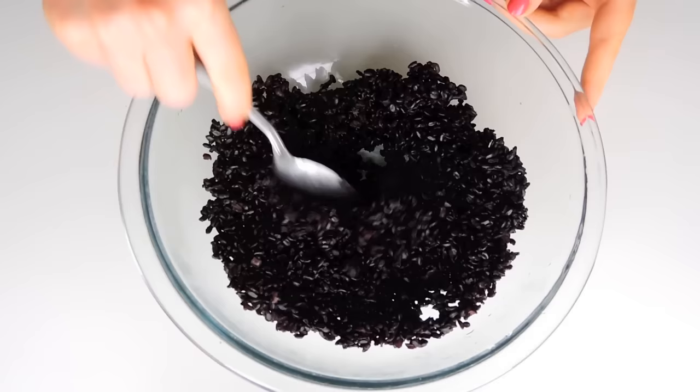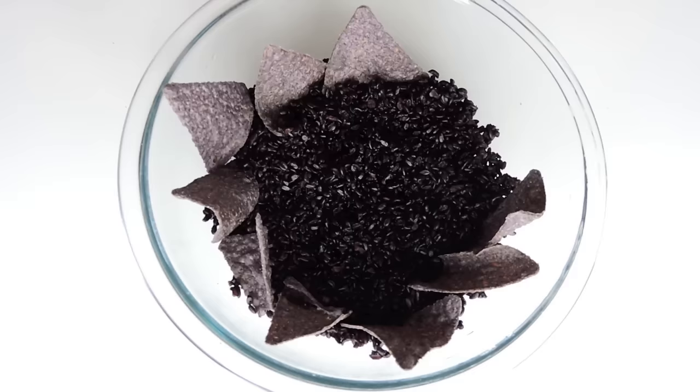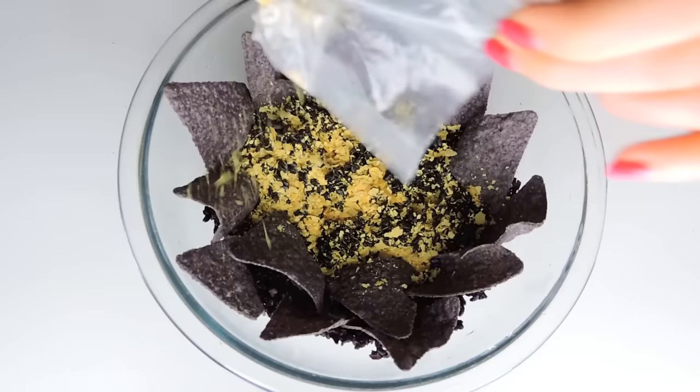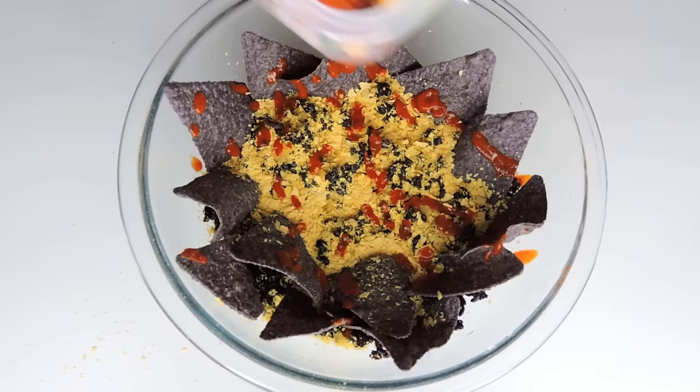For dinner tonight I'm preparing a Mexi Mediterranean bowl. I'm using delicious black rice again, followed by some organic blue tortilla chips placed around the outside of the bowl to add a little bit of crunch. Next I'm adding some nutritional yeast for that very delicious and very healthy cheesy flavour.